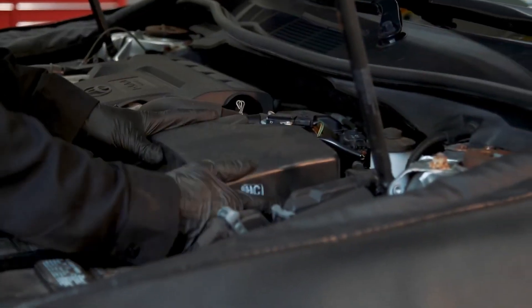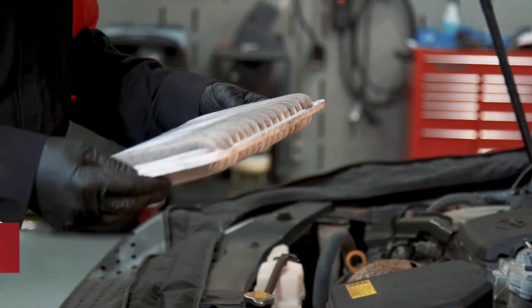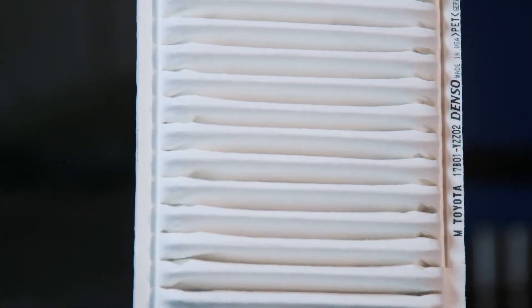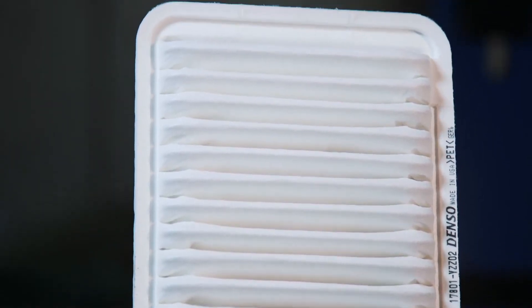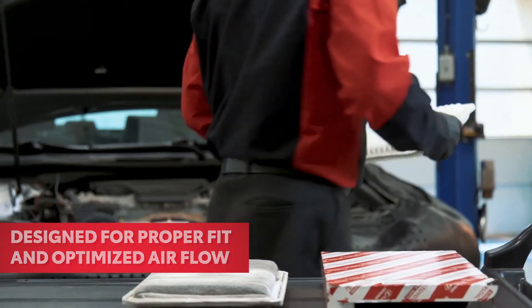Engine air filters eventually become clogged as well, potentially resulting in reduced engine performance, reduced fuel economy, and increased emissions. Toyota Genuine Engine Air filters have been engineered specifically for your Toyota engine for proper fit and optimized airflow to ensure your engine gets the clean air it needs.